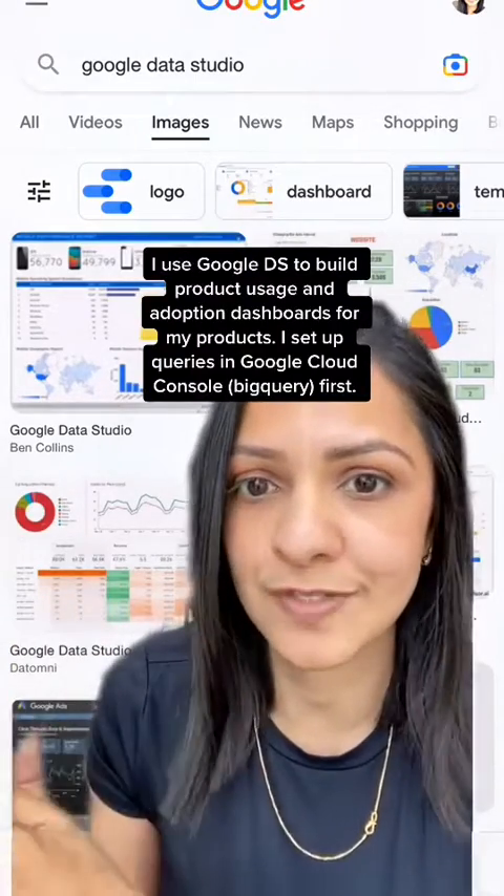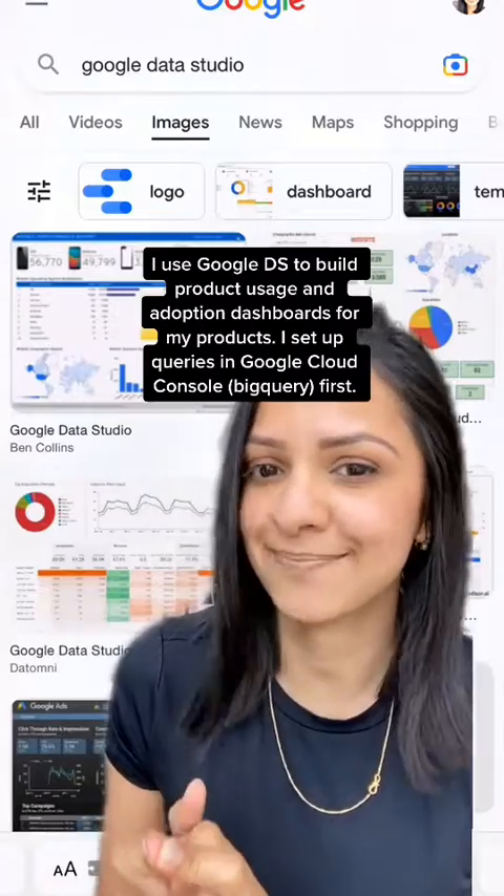Last but not least is Google Data Studio, which is a dashboarding and visualization analytics tool. I absolutely expected to use some kind of dashboarding tool to understand product metrics, but I just didn't expect it to be Google Data Studio. Now that I know how to use it, it's extremely powerful and it works very well if you have Google Cloud Storage Services. Hope that helps.